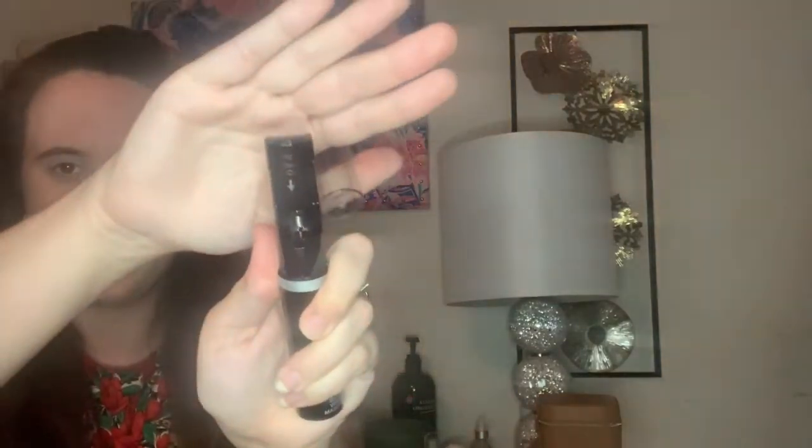The second item that Ipsy chose for me is from Tristique — it's their Good Vibes Mascara. This is a mascara that also has a curler on it. I've actually gotten this before in a FabFitFun box and haven't used it yet. Here's what it looks like: this is the mascara, and then on top of it, it does have an eyelash curler. It says flip it down to curl.